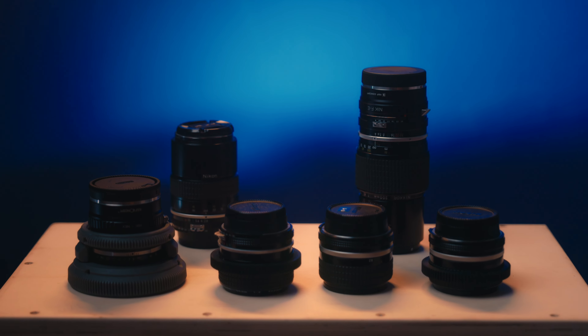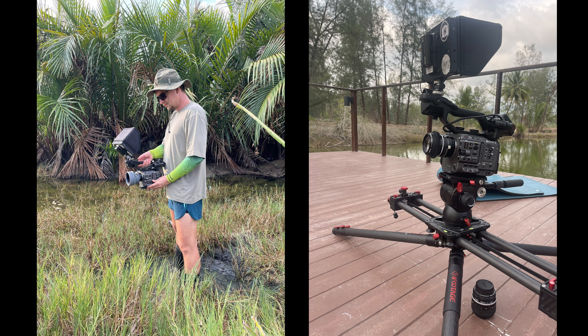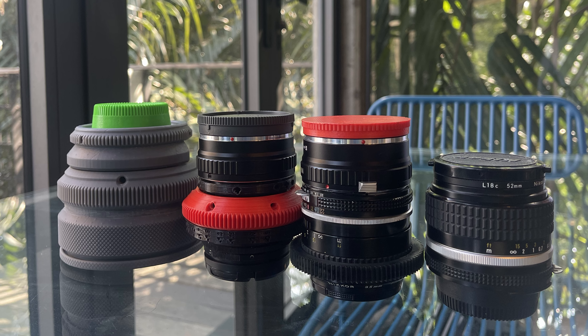As a temporary solution I was using a set of vintage Nikkor lenses, which I very much like, apart from being horribly ergonomic for focusing and overall look. You know, clients like bigger ones.